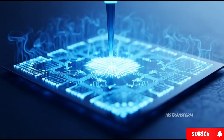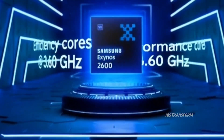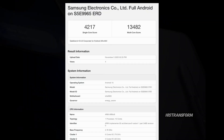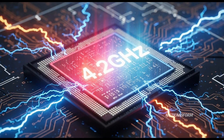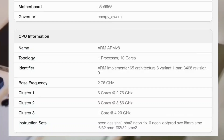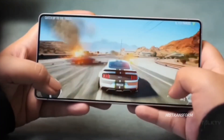Over the past few weeks, people have spotted two different versions of the chip on benchmark websites. One had peak speeds of 3.80 GHz, and another was around 3.55 GHz. But now someone just shared a screenshot of what looks like a third version, and this one is wild. The prime core hits 4.2 GHz, three mid-cores run at 3.56 GHz, and six smaller efficiency cores run at 2.76 GHz. So everything is clocked higher than before — basically, this version is like the Exynos 2600 on steroids.